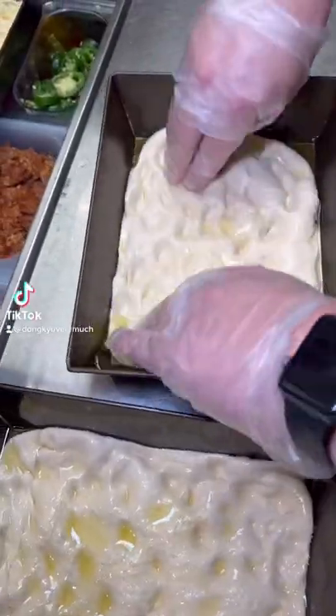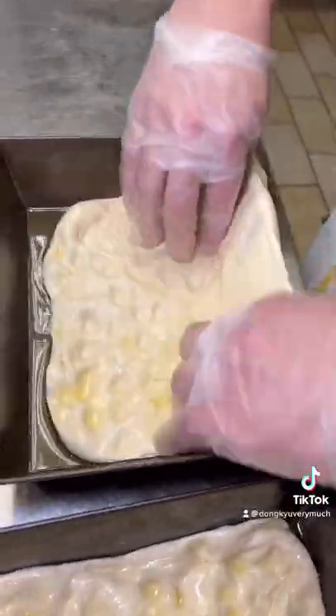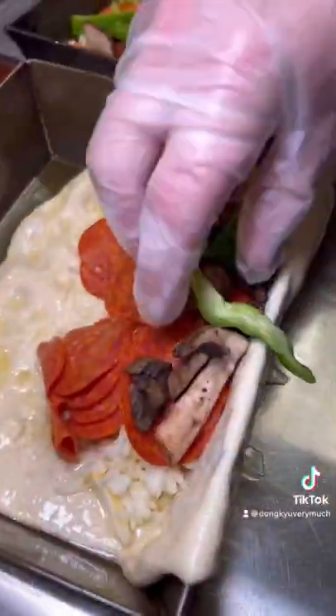If you're looking for some of the best Detroit style pizza here in Las Vegas, it actually comes inside a dive bar called Hard Hat Lounge near downtown Las Vegas. This spot is called Gorilla Pizza Company and today I'm featuring their signature Gorilla Roll.